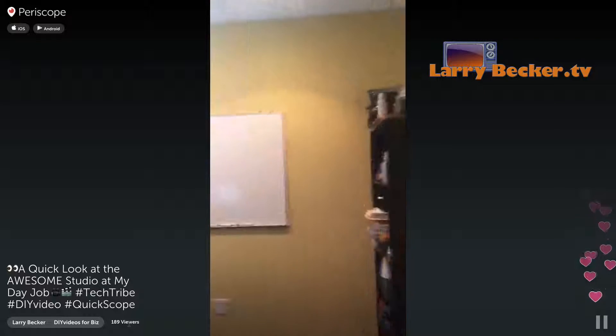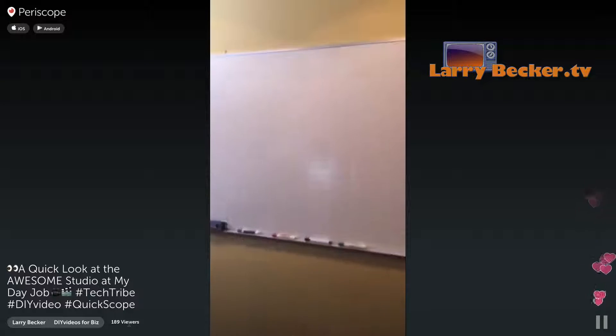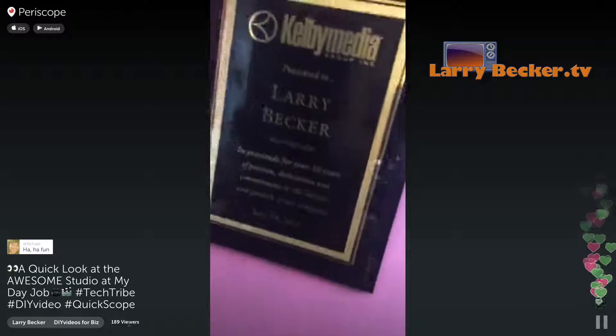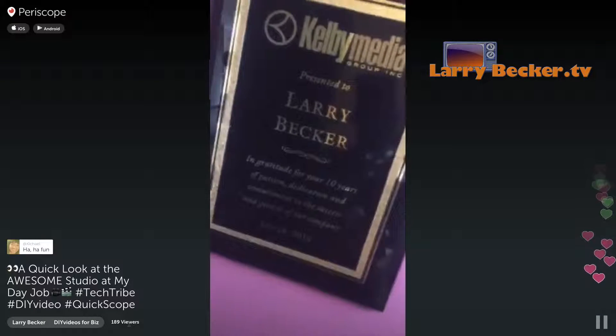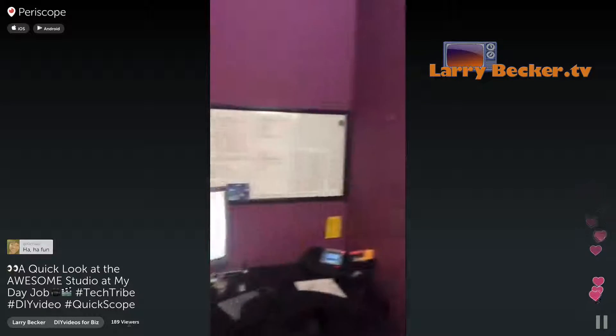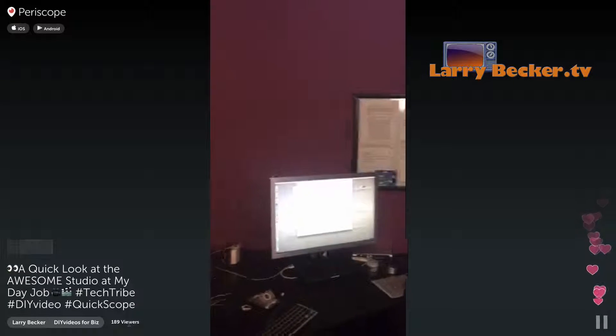And then this is my office. And because I'm leaving here in a couple of weeks, my whiteboard is blank. And this is... ten years of service — kind of cool, just got that recently. So this is what I'm working on. I'm not allowed to actually show you what's on camera.